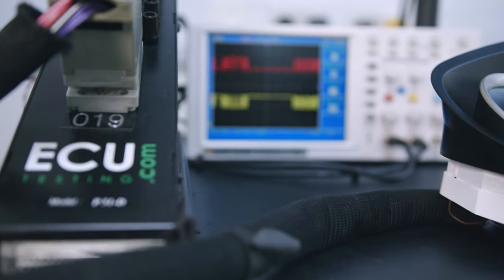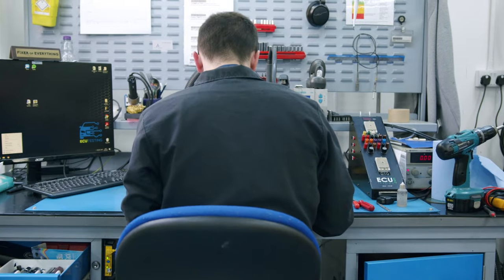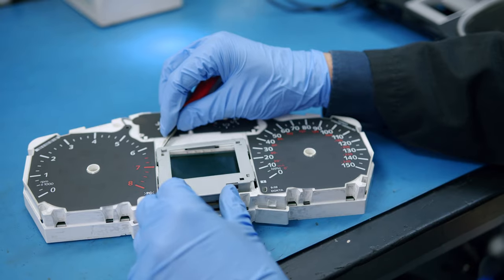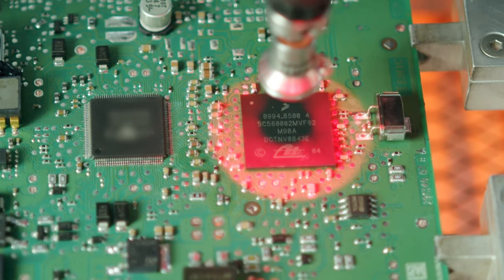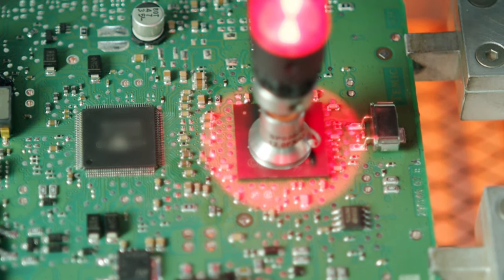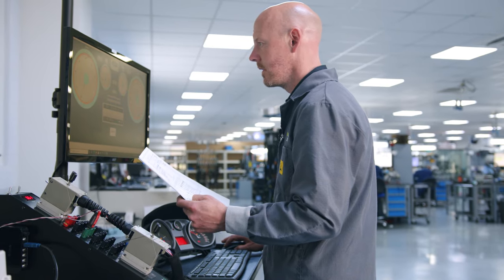To solve this, our research and development team have carefully crafted a market-leading rebuild solution for this failure of the instrument cluster. The internal circuits have been reverse-engineered, analysed and reworked to fully eradicate the original manufacturer design flaw.